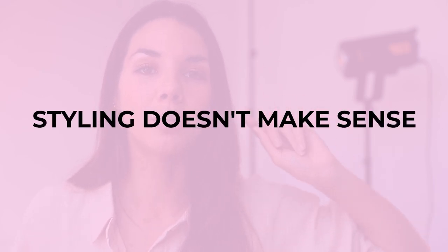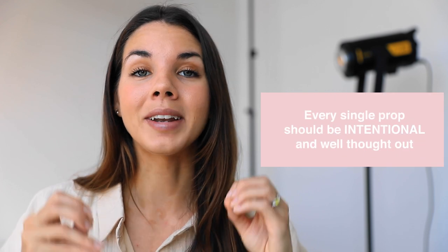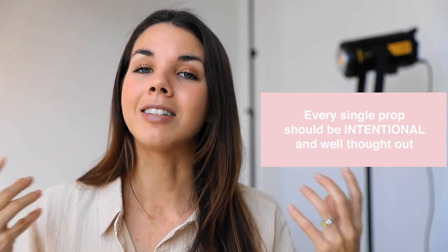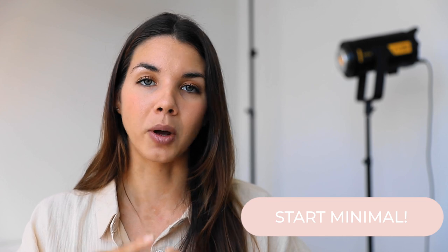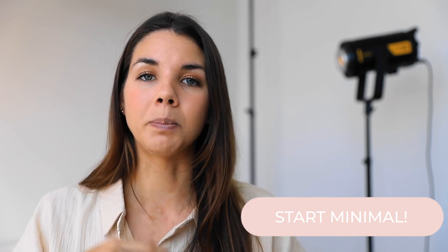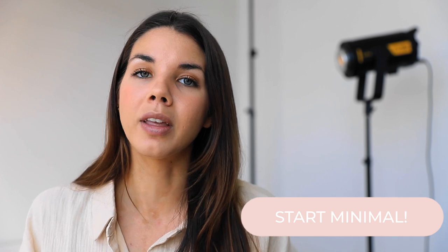Number two: your props don't make sense, or they make your photo look messy — which is something we do not want. When you are prop styling, you want every single prop to be placed intentionally in the scene. Sometimes I see photos where a prop doesn't really make sense for that product or brand and it just looks really random. The way to approach your styling is to start as minimal as possible — start with one or two props and then build up from there if you feel you need to.